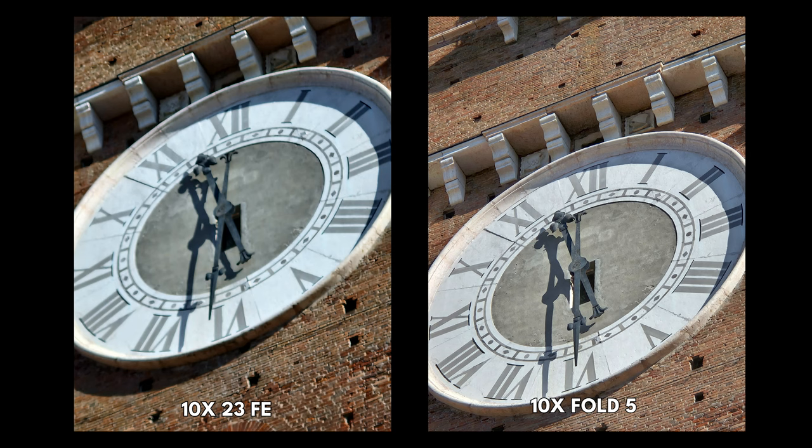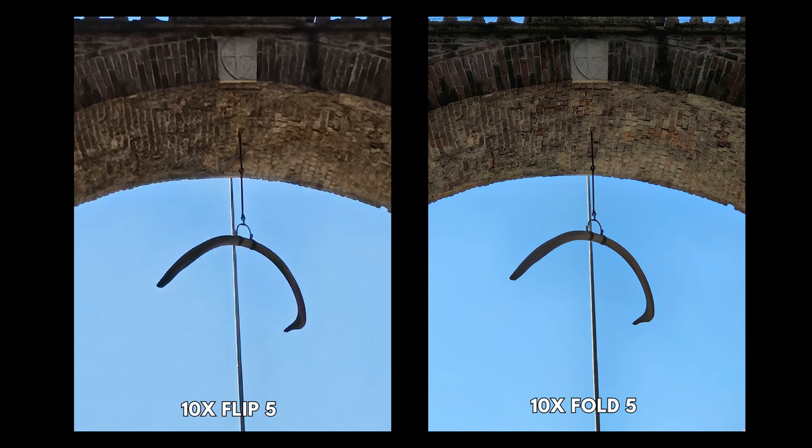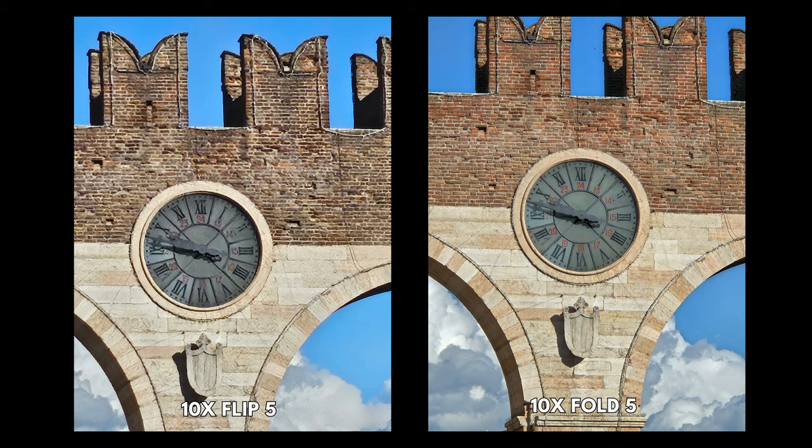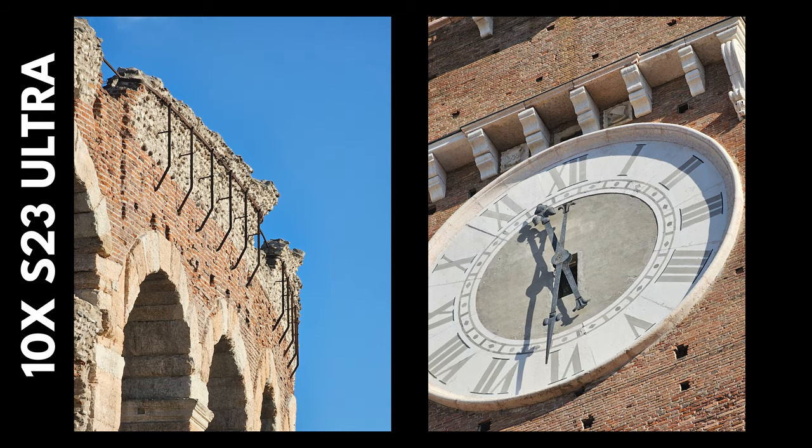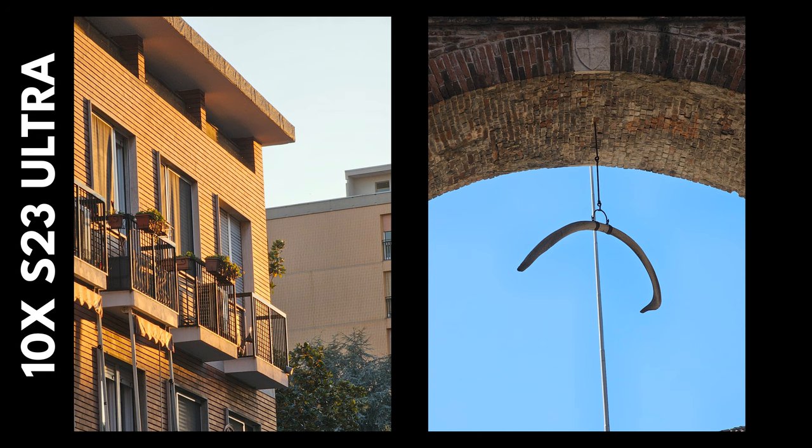At 10x, there's a button on all four, but not all of them should use it. The S23 FE and the Fold 5 use the 3x camera to reach 10x, but the Flip 5 just does not have the capability — I would avoid it, it turns to mud. The S23 Ultra has the dedicated 10x, 10 megapixel, dual pixel optical zoom lens. It is incredibly fun to use and produces stunning photos — you can get incredible perspectives and see intricate details the other cameras just can't pick up.